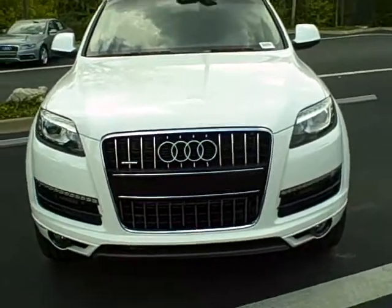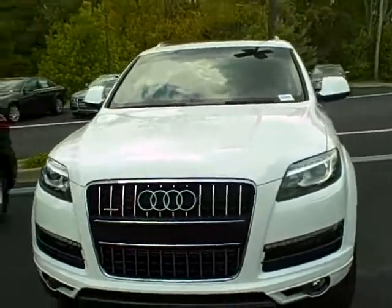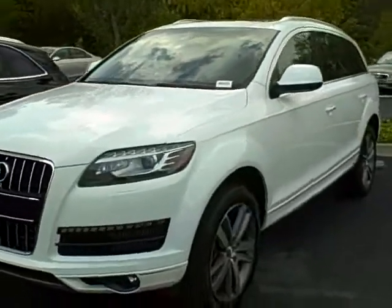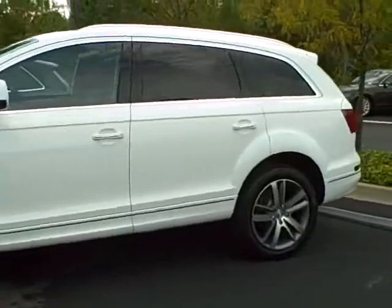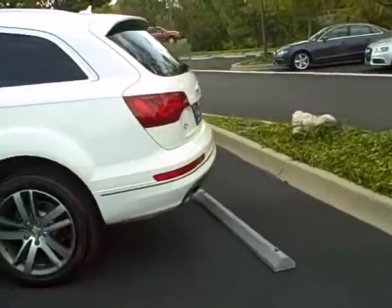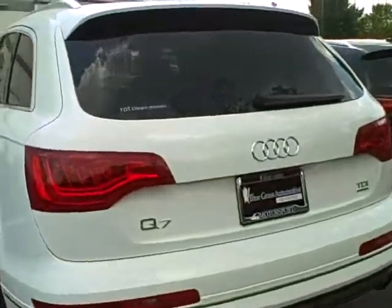Brand spanking new 2011 TDI Q7 Premium Plus, fully NAV CD, driver's side memory. Gorgeous Q7 — white with a cardamom beige interior. This is a beautiful, beautiful car.